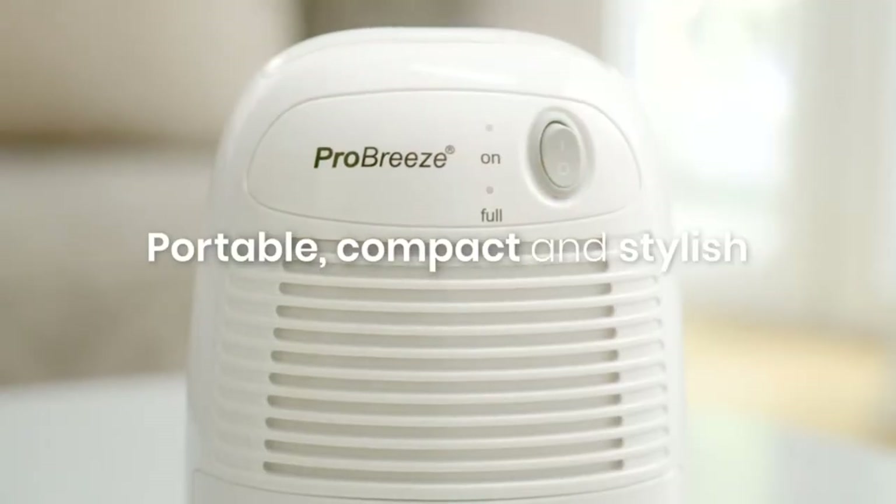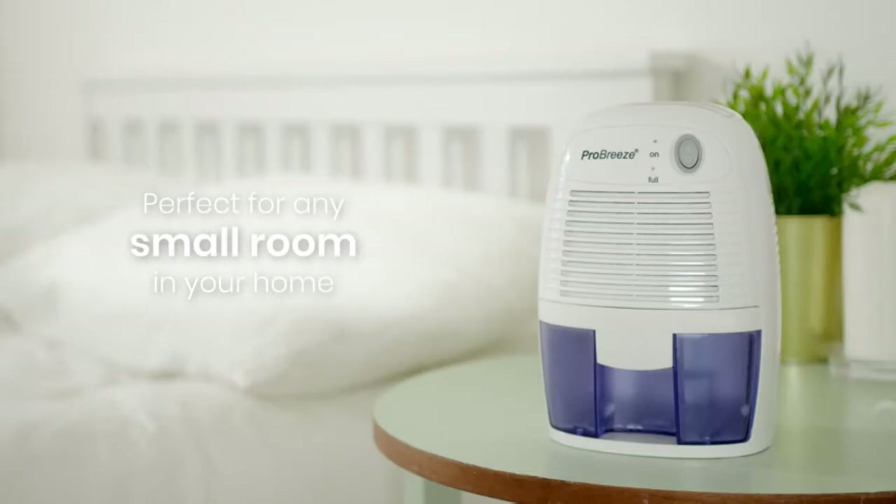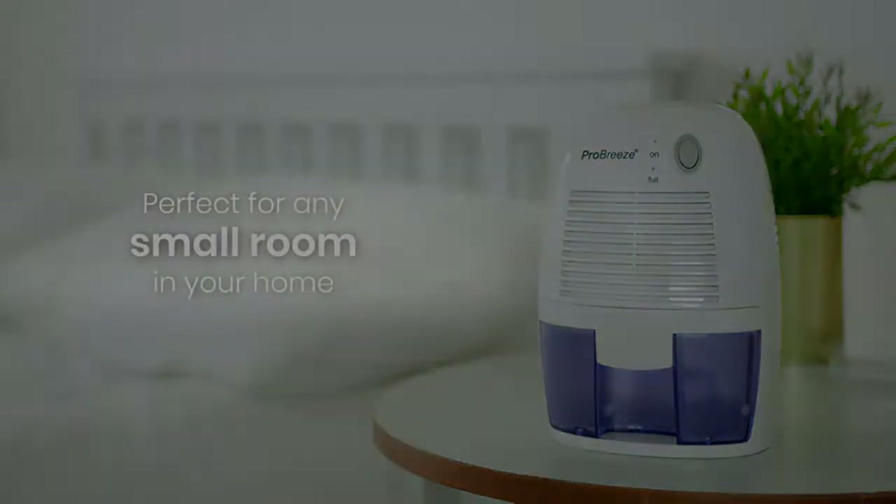In this article, we'll discuss the best dehumidifier for bathrooms and how it can help improve your indoor air quality.